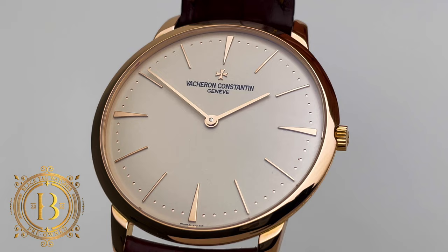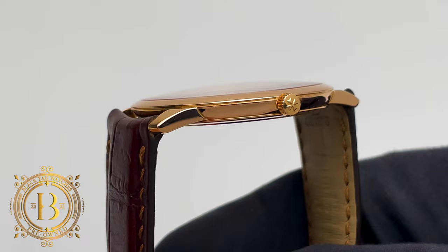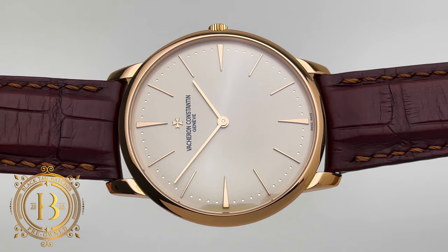If you're considering adding an ultra-thin dress watch to your collection, this Vacheron Constantin Patrimony 81-180 is an excellent option. At 40 millimeters in diameter and only 6.8 millimeters in thickness, this simple but very elegant timepiece is light, comfortable, and easy to wear. In combination with the Vacheron leather strap, there will be moments that you will forget you have it on — that's how light and comfortable this piece really is.